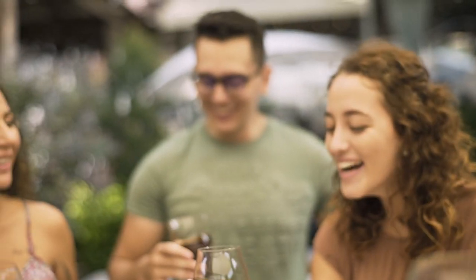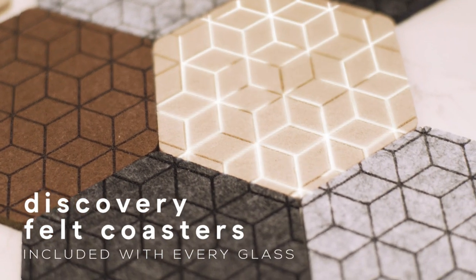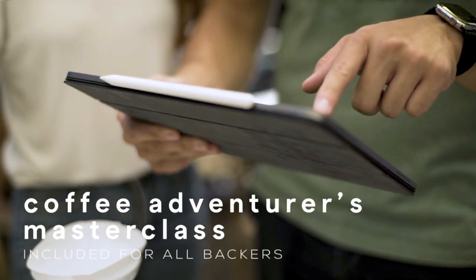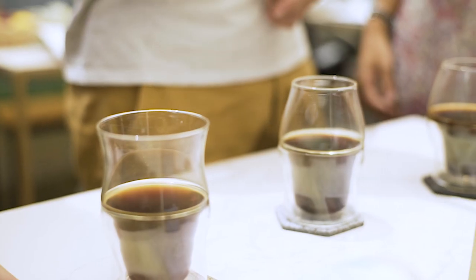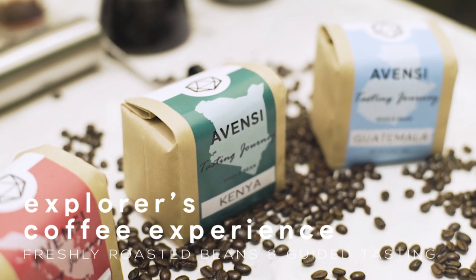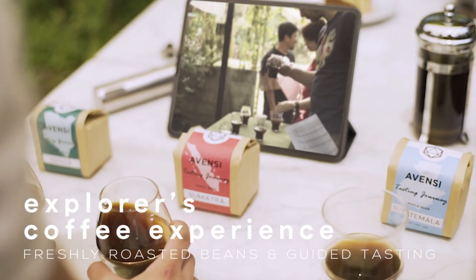This revolutionary glassware set wouldn't be complete without accessories that inspire your coffee journey. For supporting us during this campaign, your reward also includes a Coffee Adventurer's Masterclass created for you to refine your palate and upgrade your coffee ritual. Complement your Avency Glasses with our special offer — a unique explorer's coffee experience where we'll ship you freshly roasted beans and explore coffee's diverse flavor notes with you and your new glasses.